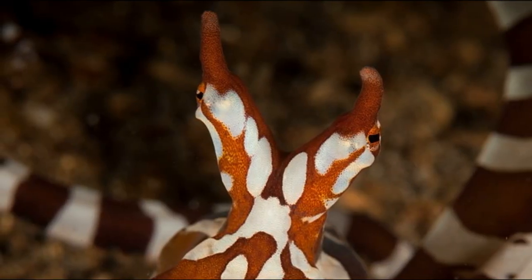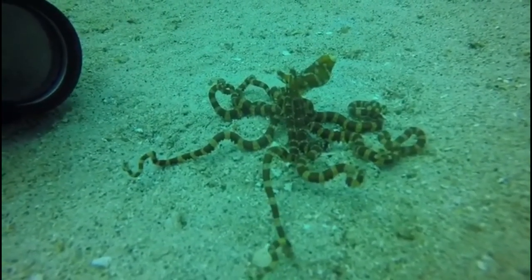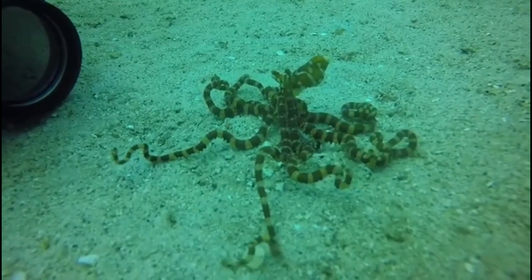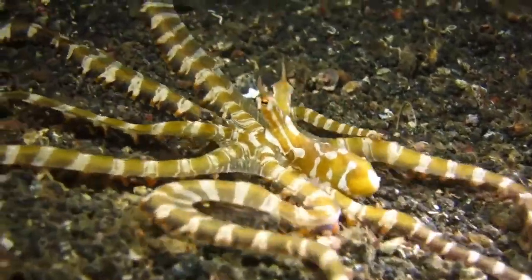Wonderpuss octopuses have small eyes atop long stalks. They inhabit the shallow tropical waters of the Indo-Pacific, usually no deeper than 66 feet. The octopuses are typically found on soft sediment substrates where they occupy burrows.